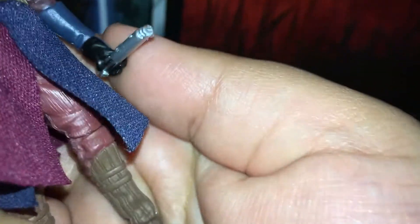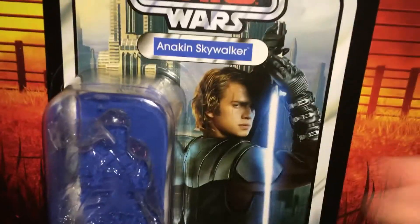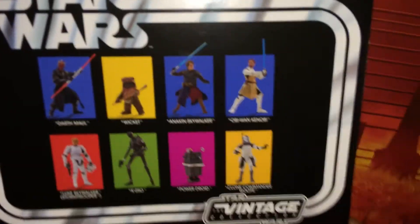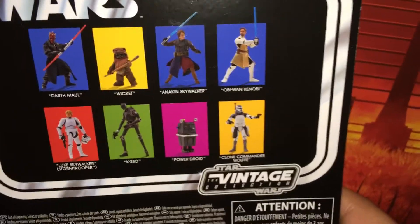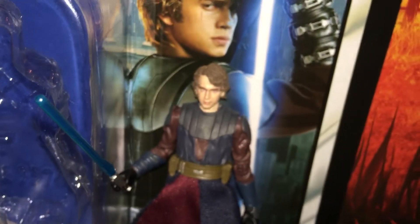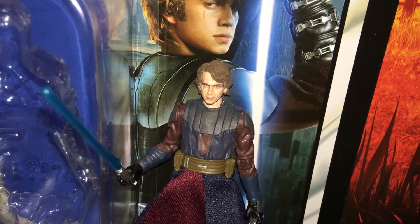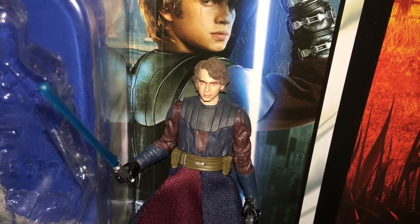It's a really nice card — I love it. I was almost thinking about not opening this, but then just the idea of not having this Anakin loose... There's the barcode. I would get two if I could, but it's difficult — not because it's difficult to find, it just costs a lot.